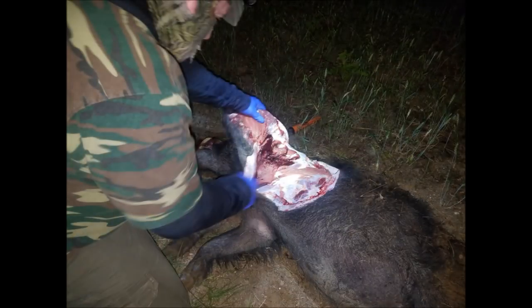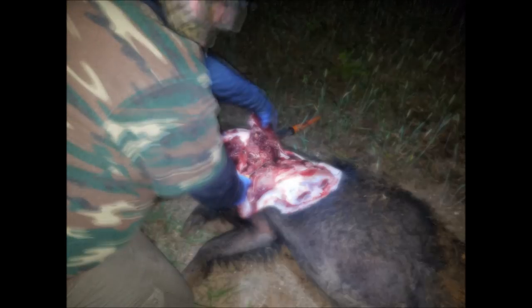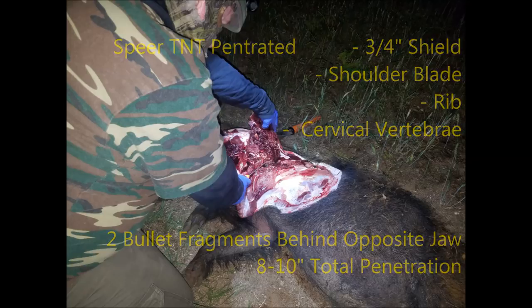I want to look at what sort of damage the bullet did. Went ahead and started by opening up the side at the entry, looked at the entry wound, and pulled back the shoulder blade — lots of damage underneath the shoulder blade. It looks like the bullet went through the shield, shoulder blade, and rib, then passed through the cervical vertebrae and continued on to the other side.